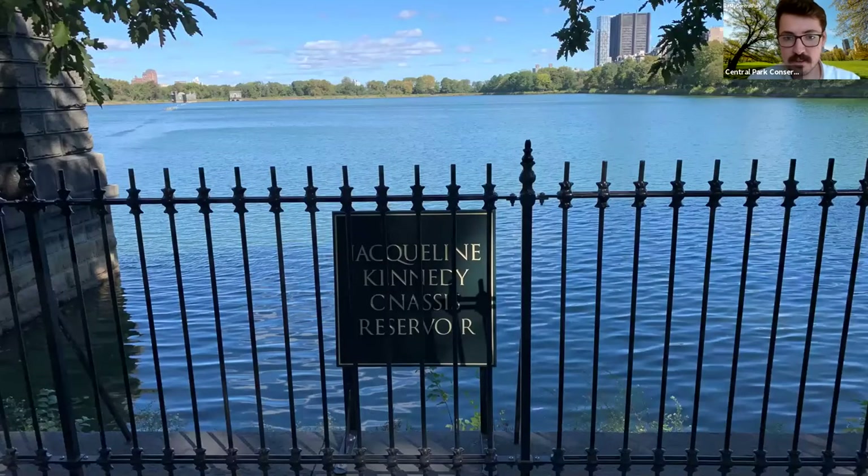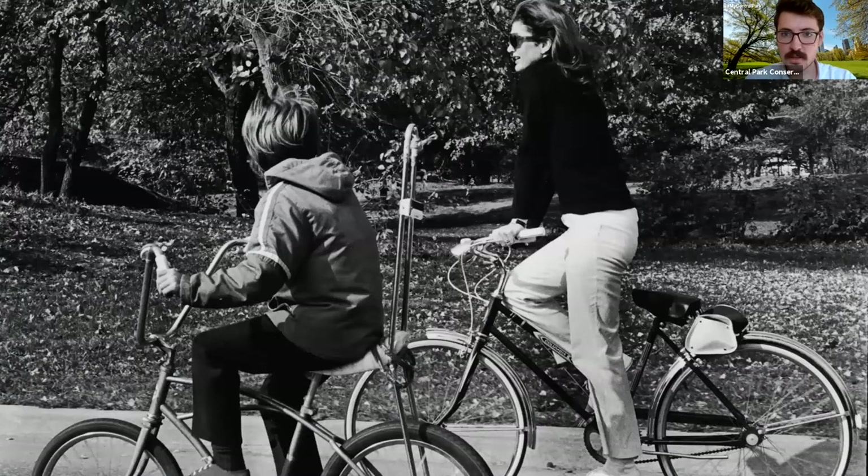The Jacqueline Kennedy Onassis Reservoir was named that relatively recently — in 1994, shortly after she passed away. She herself lived nearby, would come to this landscape, and run and walk around, and the city decided to name the water body after her for her contributions to the city. Most notably, she helped save Grand Central Terminal from being destroyed — which alone I think is a monumental achievement. Here is a picture of her with her son enjoying Central Park, though I didn't manage to find one of her going around the reservoir.